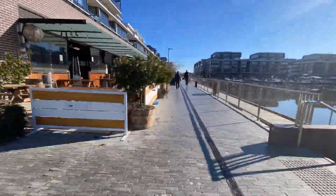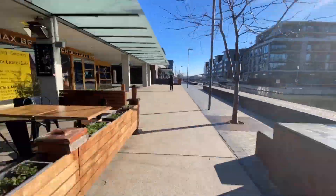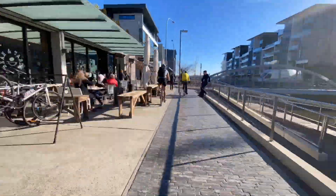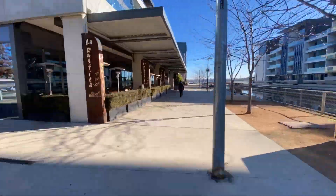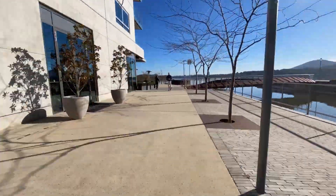You're spoiled for choice when it comes to cafes and restaurants, with plenty of places to dine and fabulous areas to get outside, get some sunshine, go for a walk, run, bike ride, a paddle, or even jump on a go-boat and get out on the water.